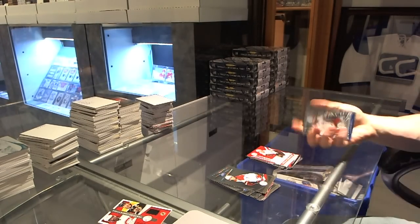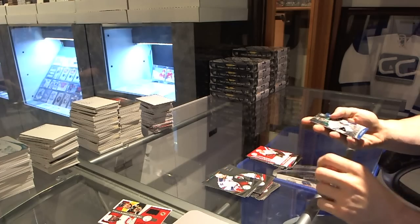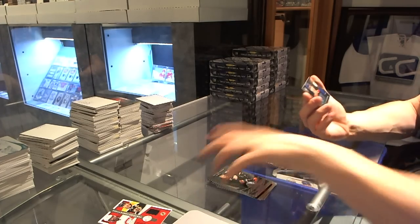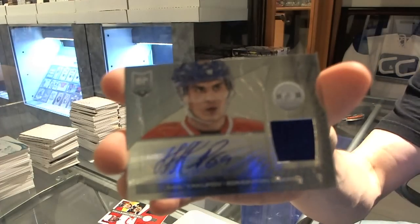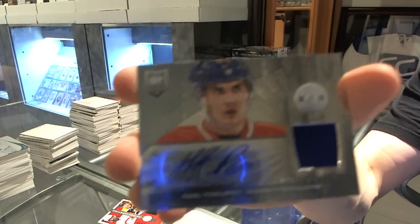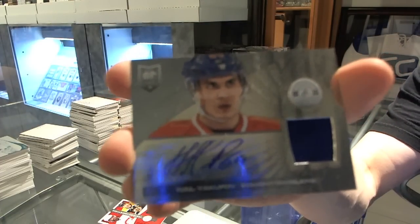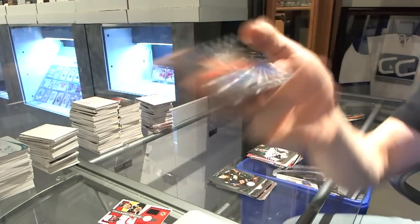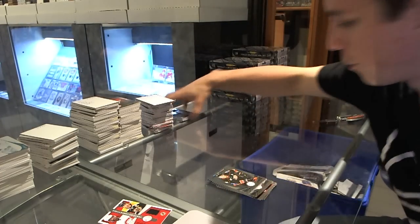Box one also has a rookie for the Stars, Christopher Nilstorp, and a rookie jersey autograph for the Edmonton Oilers — Nail Yakupov. Rookie jersey auto for the Oilers.